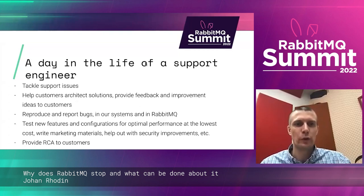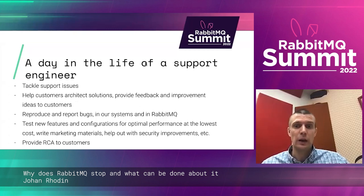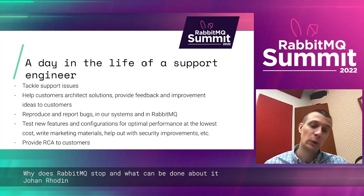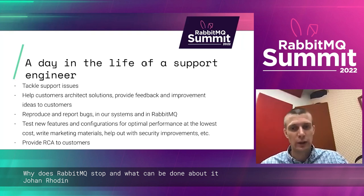What does it look like for us when we're working? We tackle support issues, help customers before there are issues — architecting and designing, providing feedback on how they want to develop their systems. We also reproduce and report a fair number of bugs in our own systems and in RabbitMQ. We test new features and configurations, trying to find the optimal performance since cloud vendors keep releasing new instance types, new disks, and new configuration options.